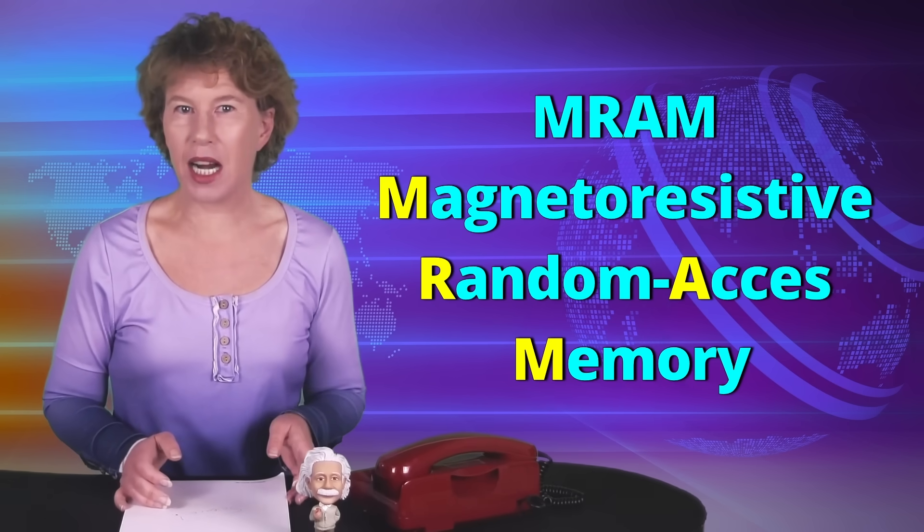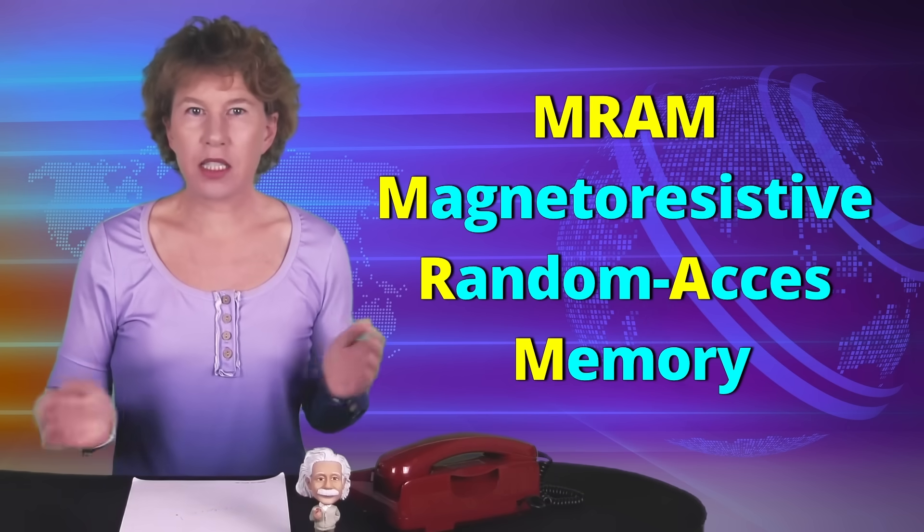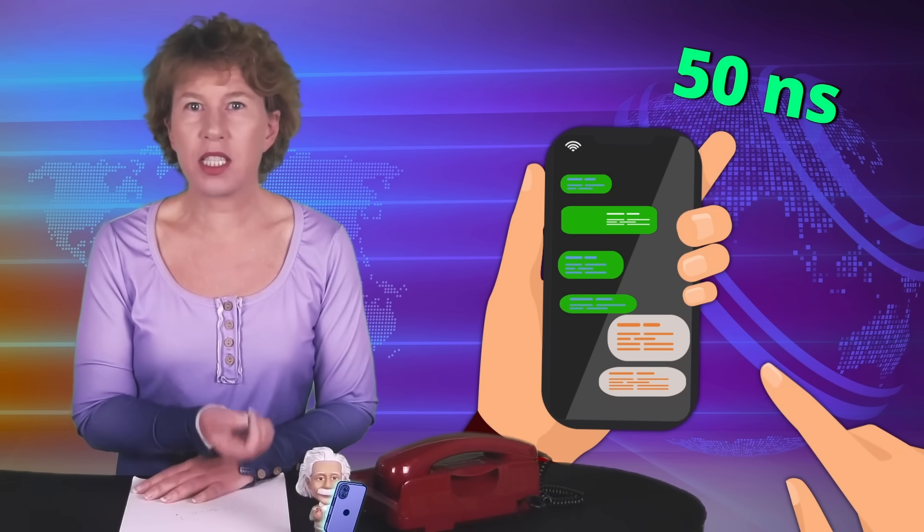A key application of Spintronics is magnetoresistive random access memory, MRAM for short. The random access memory is the working memory of your devices. This data is currently lost when you power down. For MRAM, this isn't the case — it can hold the data even when you switch power off. Better still, it's much faster. The current standard memory has access times typically in the range of 50 or so nanoseconds. With MRAMs, you can do it in the range of a few nanoseconds.